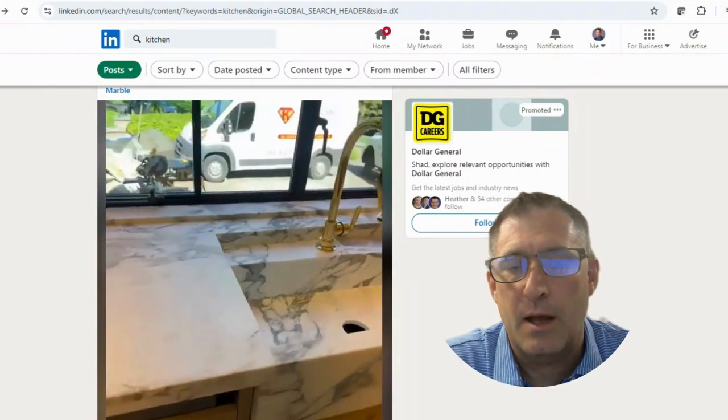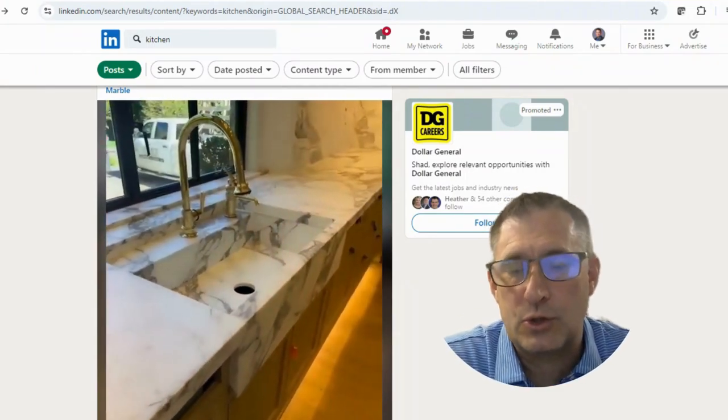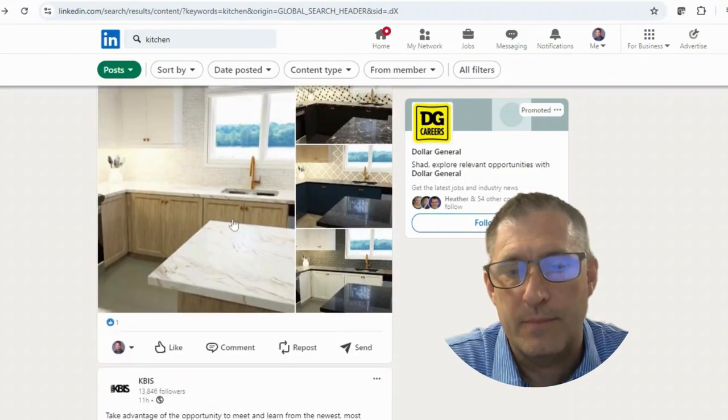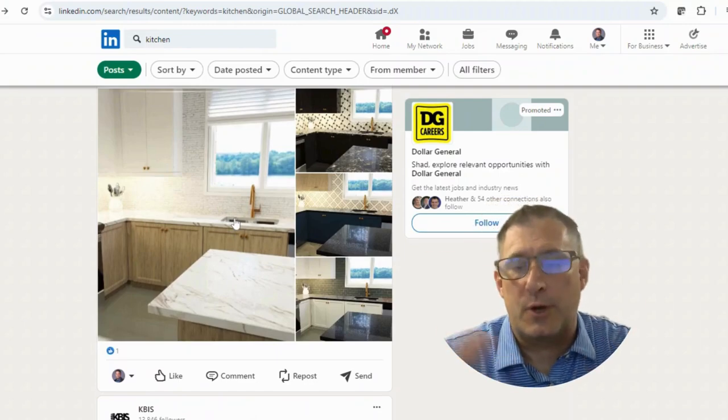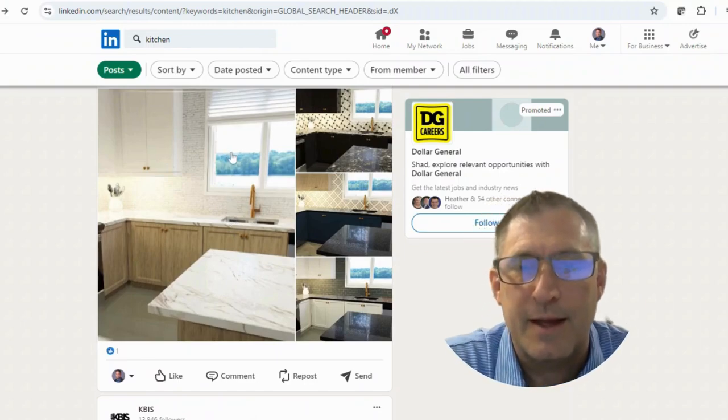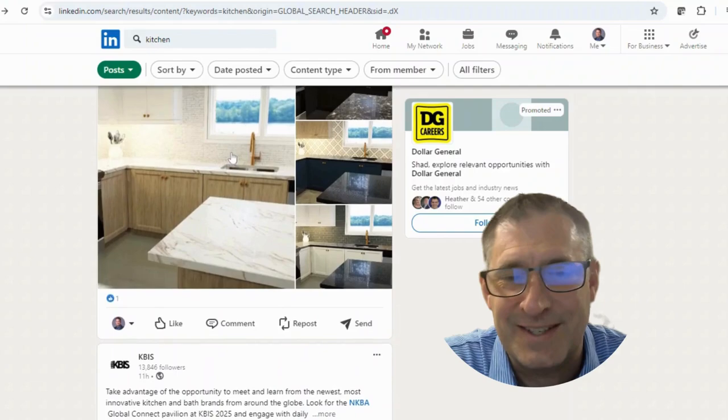Your work triangle includes your cooking surface, your sink area, and your fridge. Trying to navigate far from those points just makes the kitchen less functional.